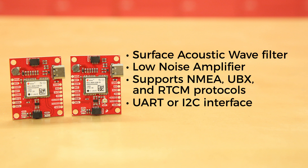The chip antenna breakout works great, but if you need a boost in reception, the board with the U.FL connector allows you to choose just how much boost you need.